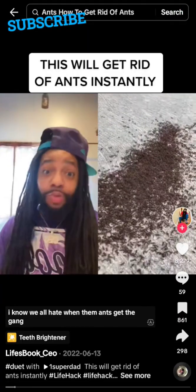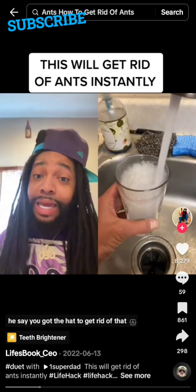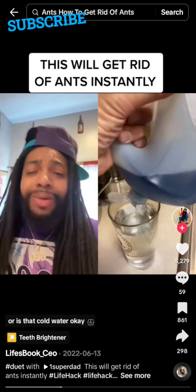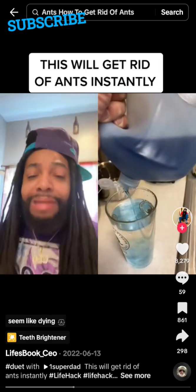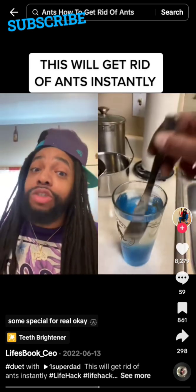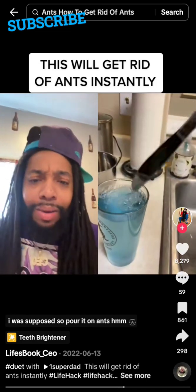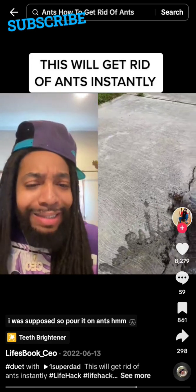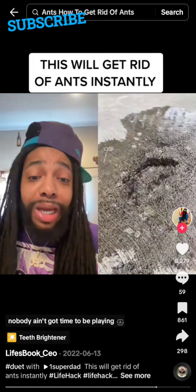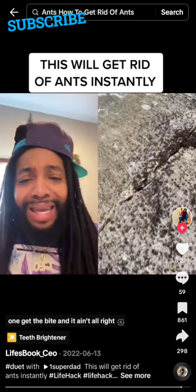Nobody has time to be playing around with ants — once they start crawling on you, it's over. Here's a simple method: a little bit of water and some Dawn dish soap. Dawn kills everything — fleas off your dog, you name it. Mix it up, pour it on the ants. They ain't coming back from that one.